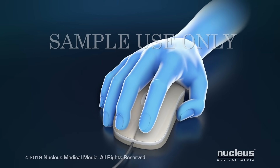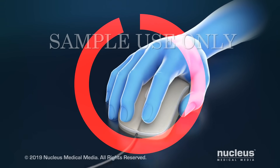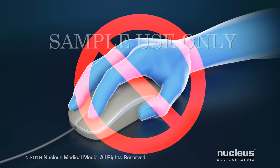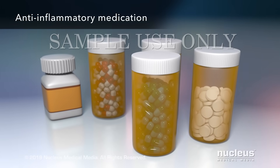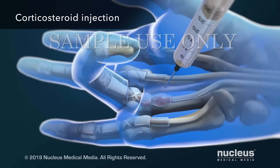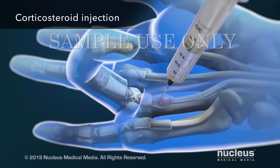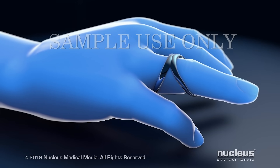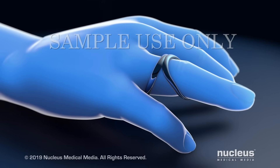To treat mild trigger finger, your doctor may advise you to rest your hand and avoid activities that make it worse. Your doctor may prescribe anti-inflammatory medication or a corticosteroid injection to reduce the swelling. You may also need to wear a finger splint to keep your fingers straight.